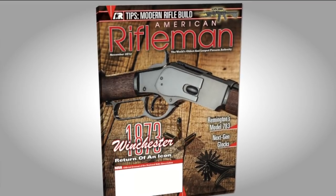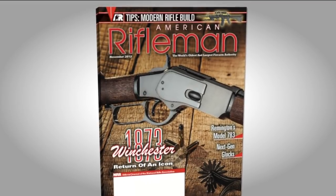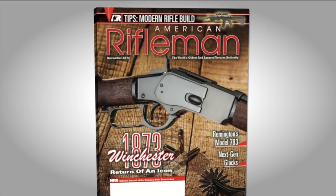It actually says Winchester on it — it is a real Winchester, so you can buy yourself a classic. And the neat thing about this one — another Curator's Corner first — is that it appears on the cover of the November American Rifleman. This is the very gun that's on the cover of the magazine.